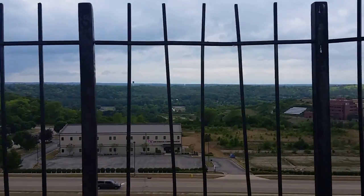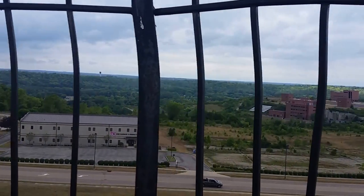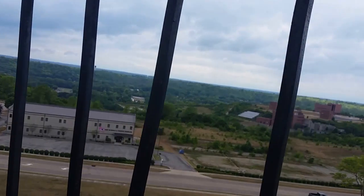Travels with Phil continues, very windy out here. This is Miamisburg. I'll show you around a little bit.